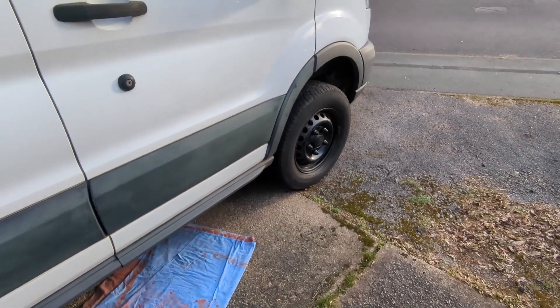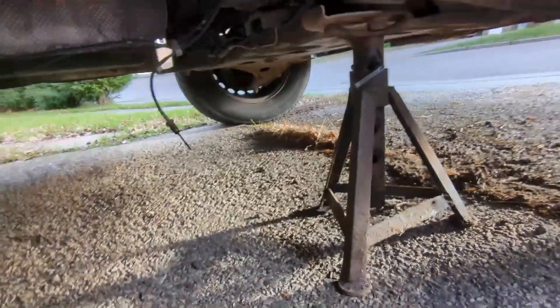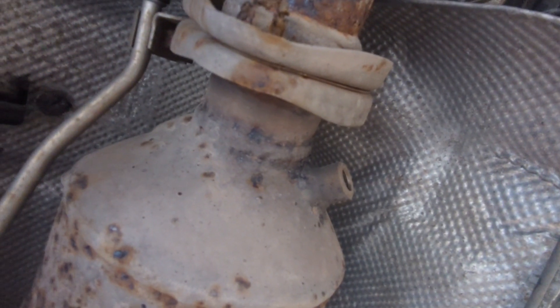It is actually jacked up — difficult to tell but it is. From the back that side — that's the DPF, whatever sensor this one is. I've taken that one out. I wanted to put releasing oil on it but it came out quite easily. That hole is where I'm going to put the cleaning fluid in.